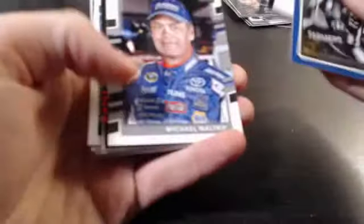I need to get one of those breaker mats for this table for sure. Alright, and to the hit. There's another Trevor Bayne that I need.